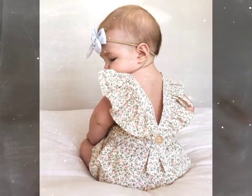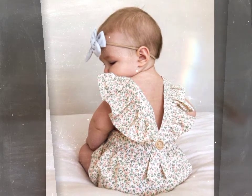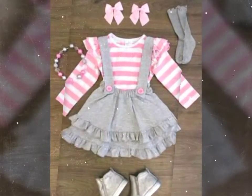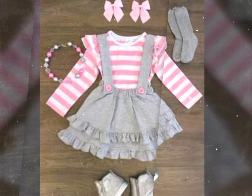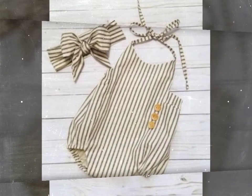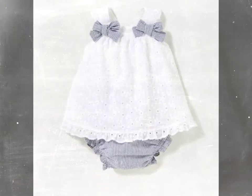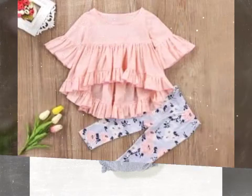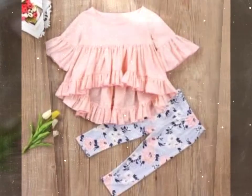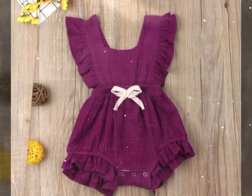Hi friends, how are you doing today? Welcome to Baby in Fashion, and I hope you are enjoying your day and also watching our videos. At Baby in Fashion, you can watch lots of ideas about baby dresses and accessories, and we share different kinds of ideas that are best for newborn babies as well.